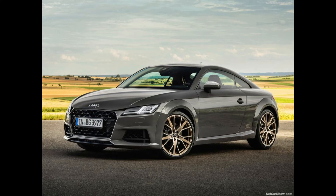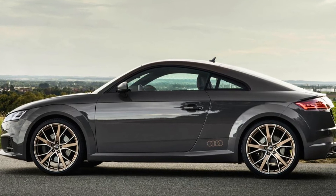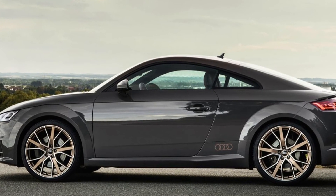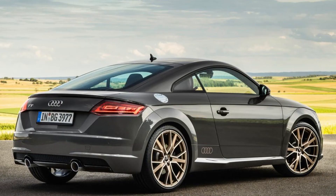The Audi TTS now generally features a more powerful TFSI engine that outputs 235 kW and generates a maximum torque of 400 Nm. The coupe accelerates from a standstill to 100 km/h in 4.5 seconds, while the roadster is 4.8 seconds. The top speed is electronically governed at 250 km/h.